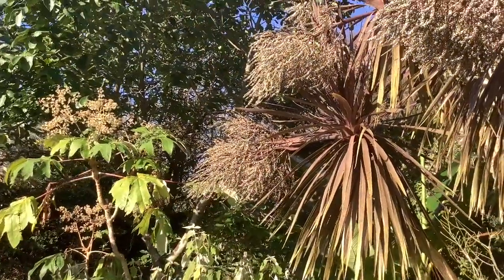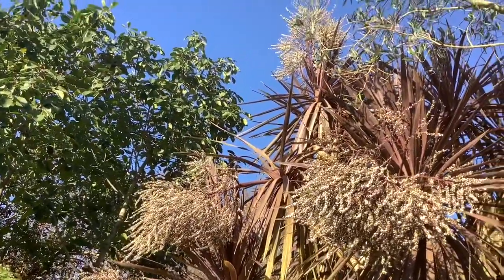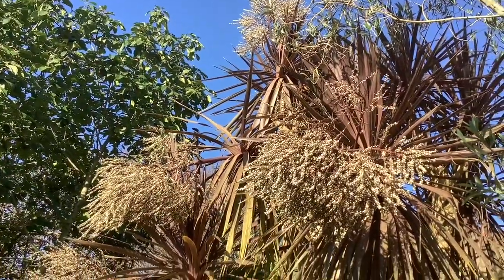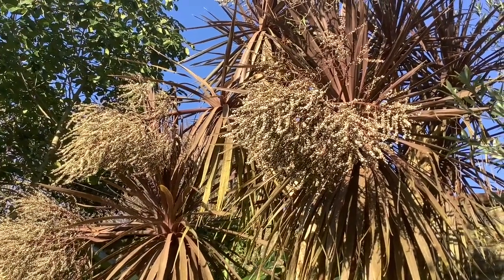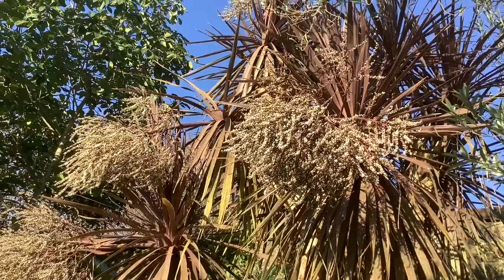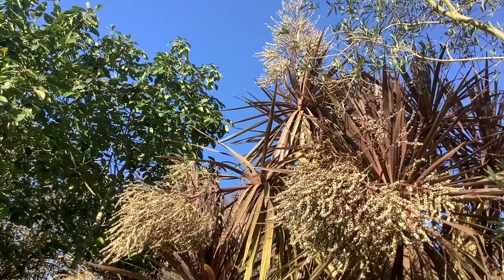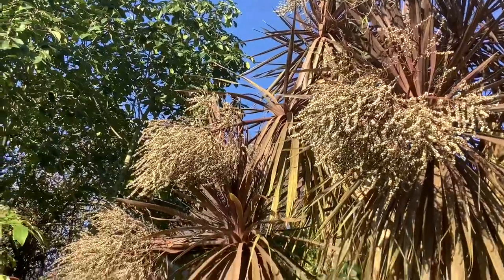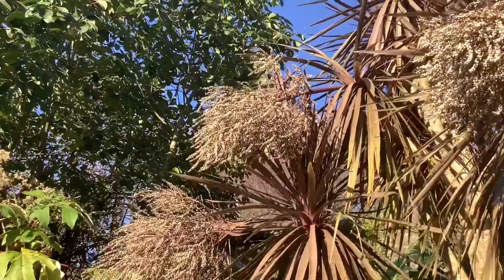Coming down the path, I'm struck by the wonderful seeds of the cordyline — glowing white and bright against the blue sky. Memories of the wonderful sweet scent that they had when they were flowers.